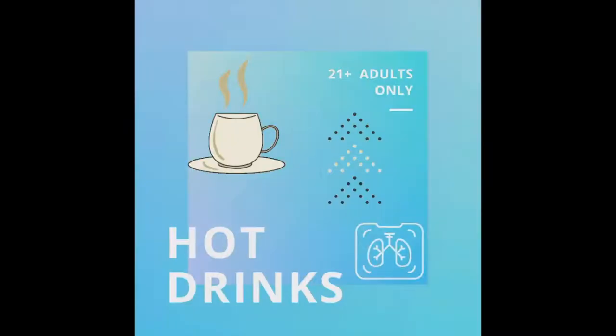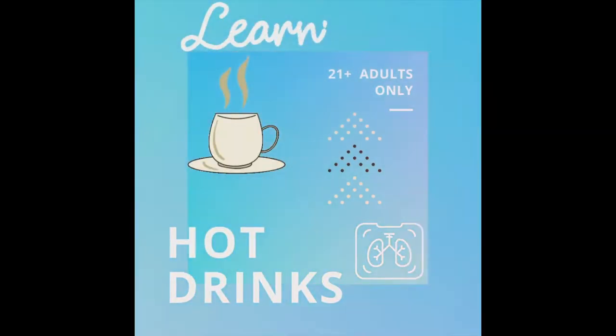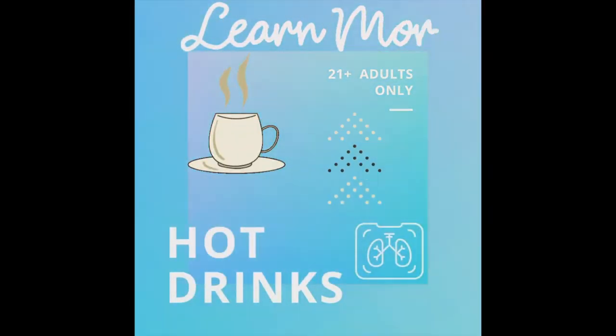Right now in this video I'm gonna tell you guys the things that you need — and didn't even know about — that help your throat and your system. So let's get started. Since we're on the topic of tequila, let me go ahead and give you guys a recipe.